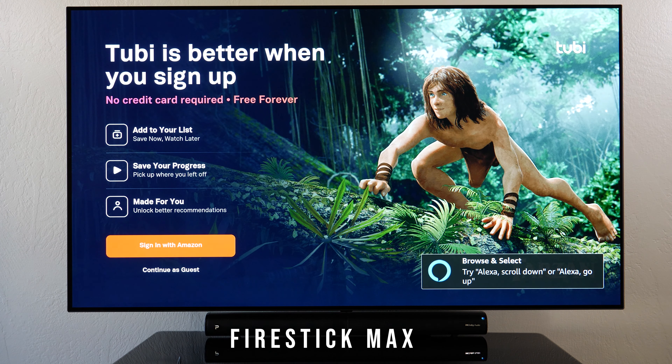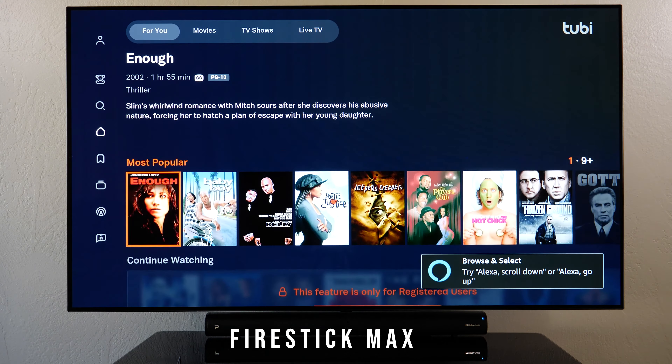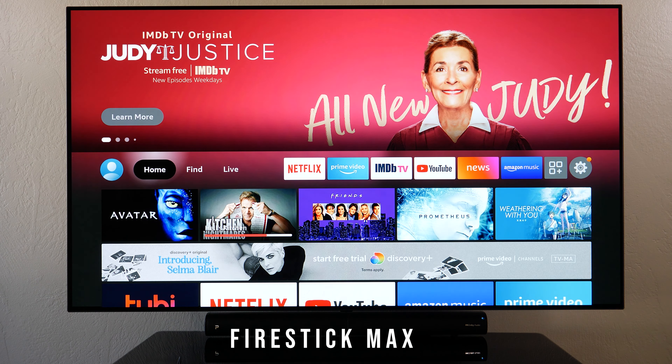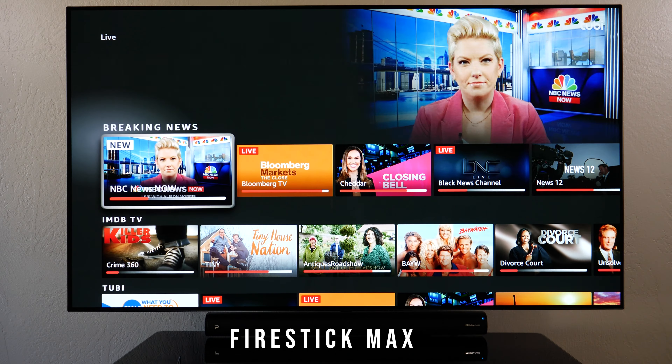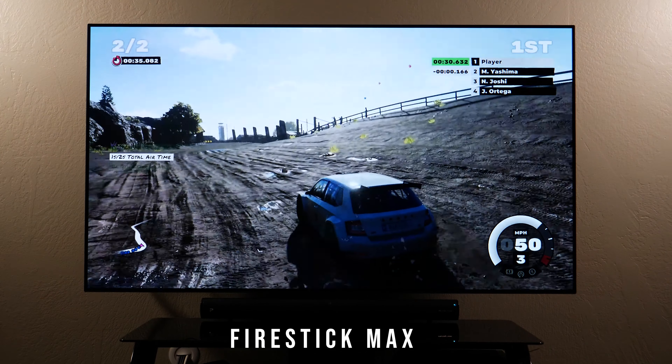I click 'Skip' and 'Continue as Guest' and have access to all the free content — very similar to Roku. There's also a live section, and you can play games on Amazon's Luna cloud gaming.